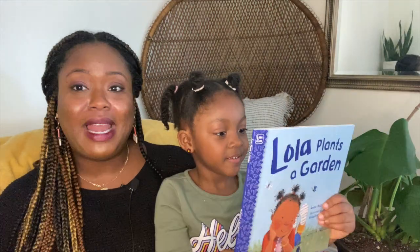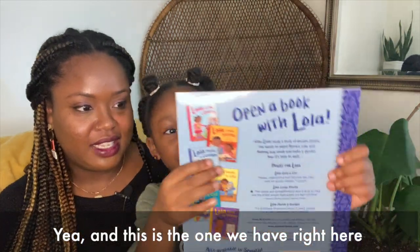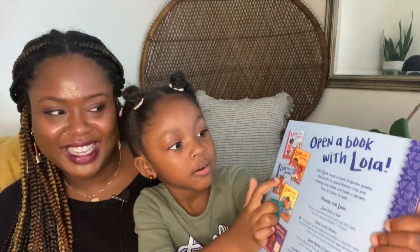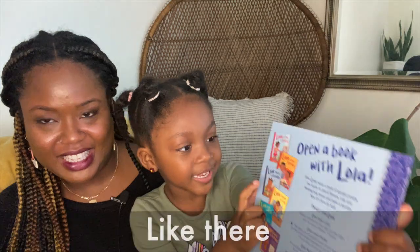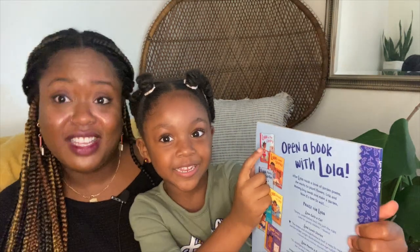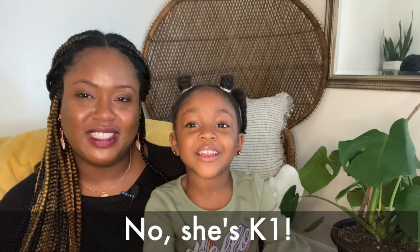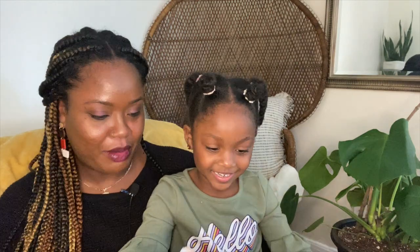And that's the end of Lola Plants a Garden! This is the one we have right here. That's also the one that Miss Alves likes — Miss Alves is Azara's K1 teacher. We have a couple of Lola books, so we'll read others too.